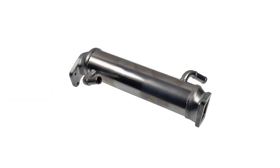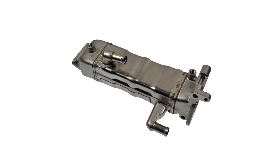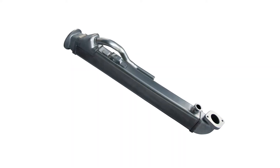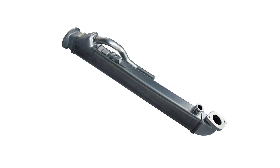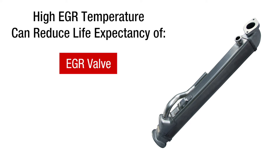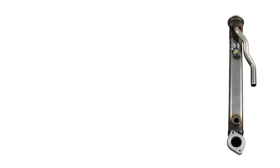Diesel EGR coolers use engine coolant to reduce exhaust gas temperatures before the gas recirculates through the intake system. This is critical for reducing nitrogen oxide emissions. Plus, engines that run with higher EGR temperatures don't adequately cool combustion, which can shorten the life of the EGR valve, engine valves, and head gaskets. But not all diesel EGR coolers are designed the same.